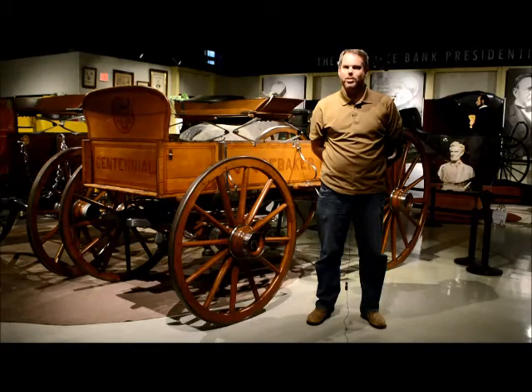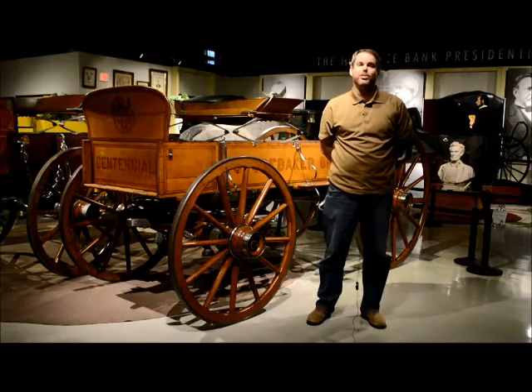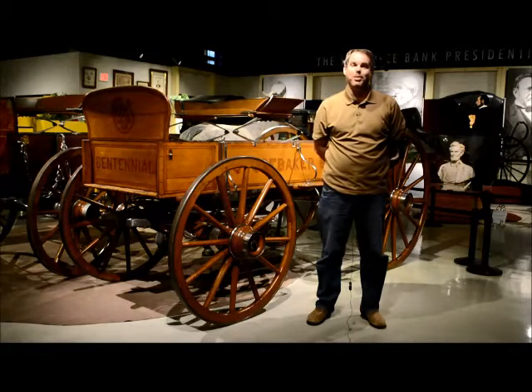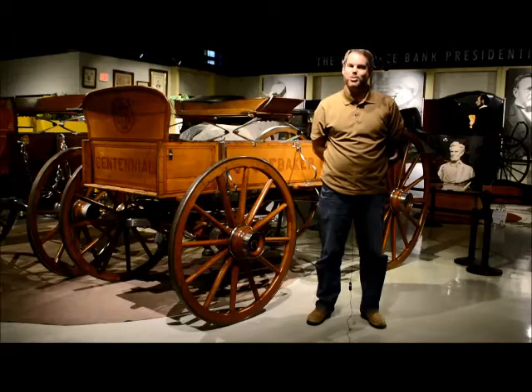Studebaker exhibited this vehicle in 1878 in Paris and numerous other fairs and expositions over the next few years. It is actually the most well-traveled vehicle in the entire collection, as when it was returning from Paris it sank along with its ship to the bottom of the Atlantic Ocean. It was recovered a few days later, none the worse for wear but just a little bit soggy.